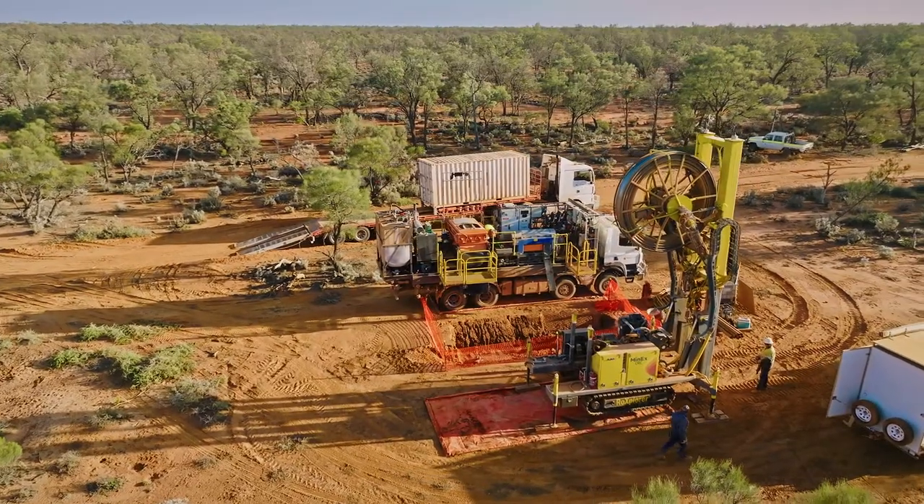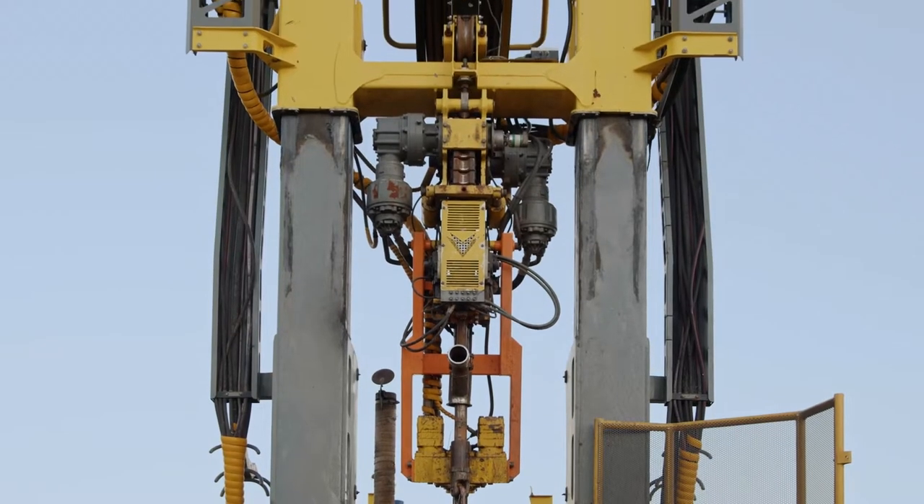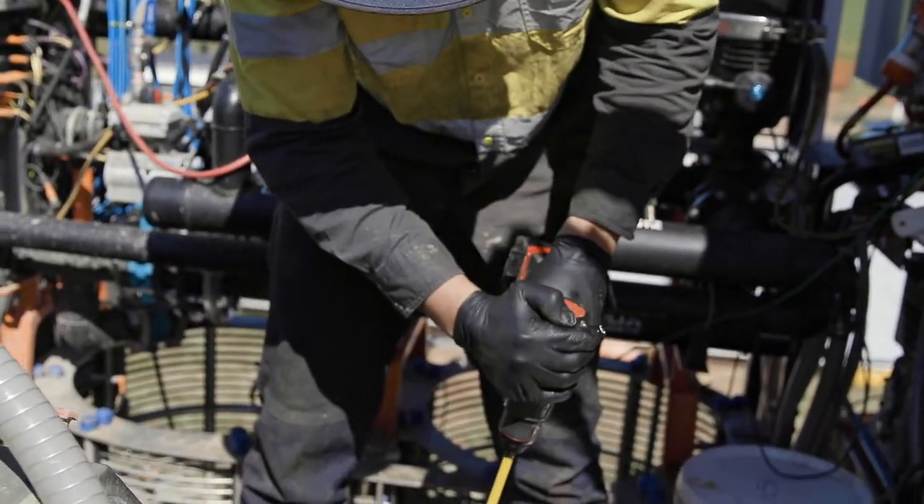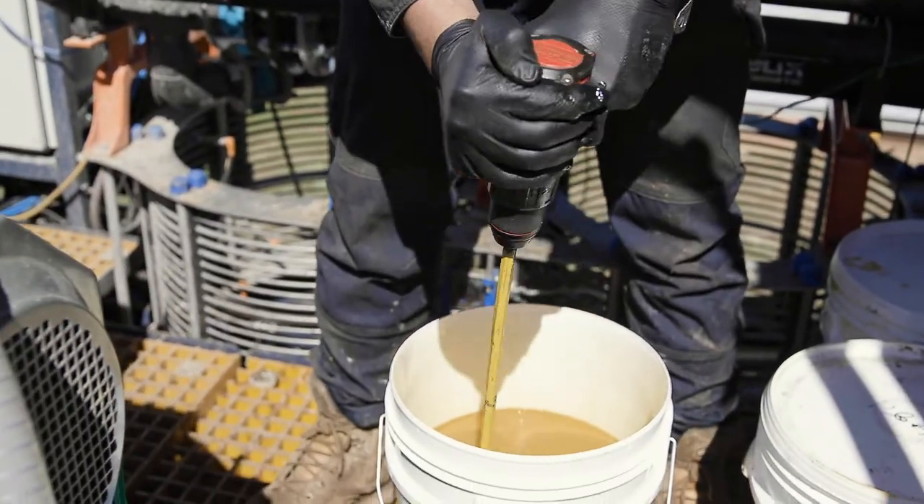Drilling fluid plays a critical role in exploration, lubricating the drill bit while also stabilising and cleaning the hole. The ratio of the constituents that make up the drilling fluid, and the quantity and timing of its delivery, are determined by the operator.